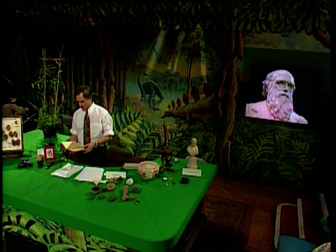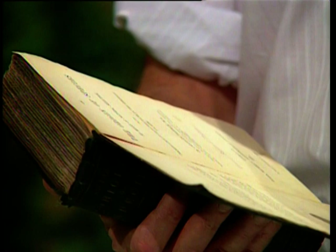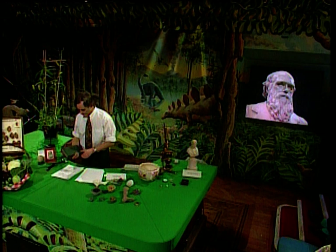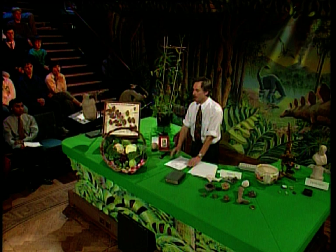Surprisingly long after he discovered his principle of evolution by natural selection, he wrote this famous book: 'The Origin of Species.' This is an original first edition, inscribed by the author — very valuable. Darwin began his argument on natural selection by introducing another process called artificial selection, or selective breeding.